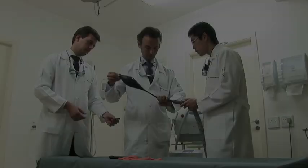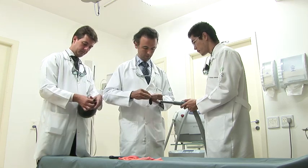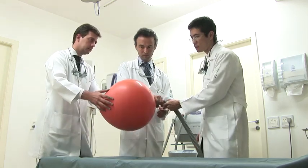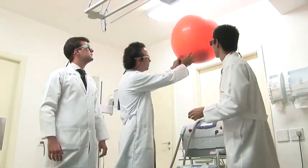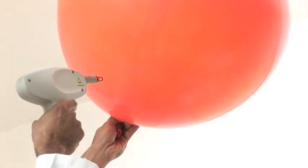Selective photothermolysis. This experiment displays the photothermolysis very well. Transdermal lasers work so well nowadays that only the vessels are affected while the skin is spared.